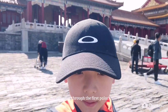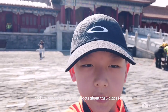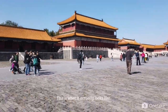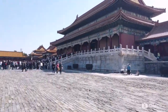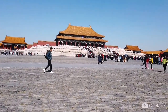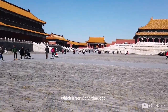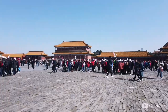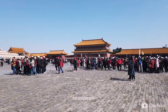We went through the first palace where the emperor lives, and I'm going to tell you some facts about the palace. This is what it actually looks like inside. This whole area was built in the year 1420, which is a very long time ago.